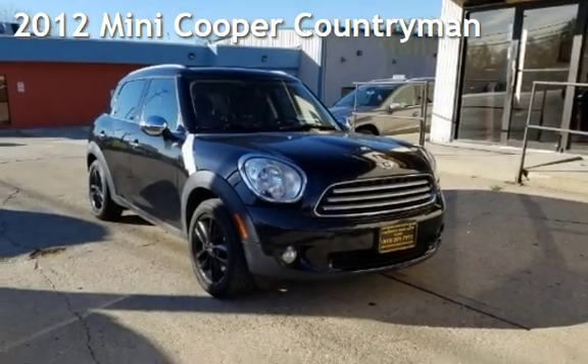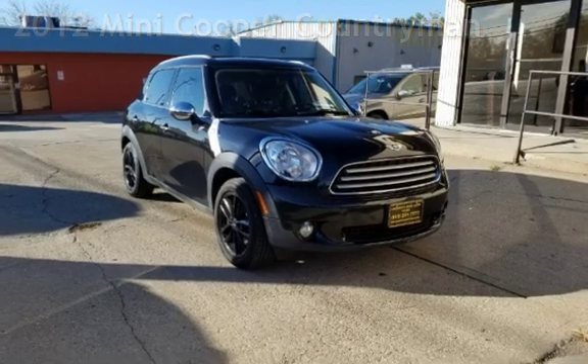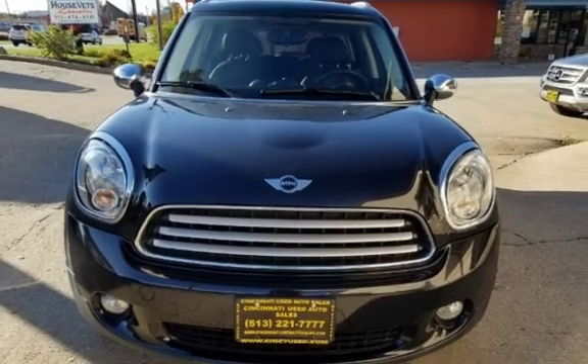Presenting a pre-owned 2012 Mini Cooper. This four-door wagon has a four-cylinder, 1.6-liter I-4 engine, with front-wheel drive, and a five-speed manual transmission.